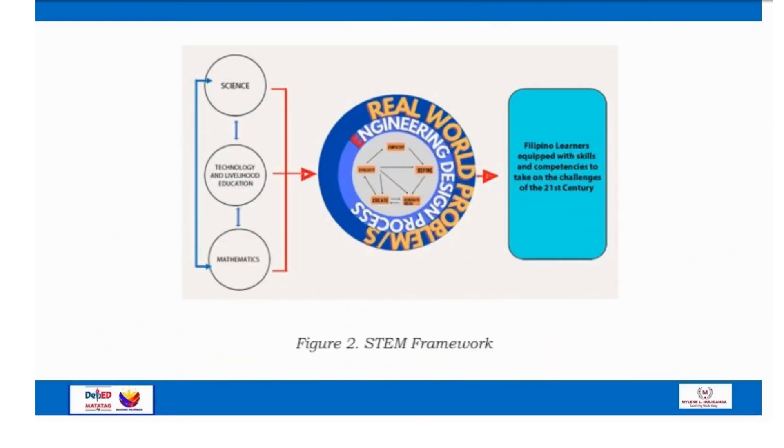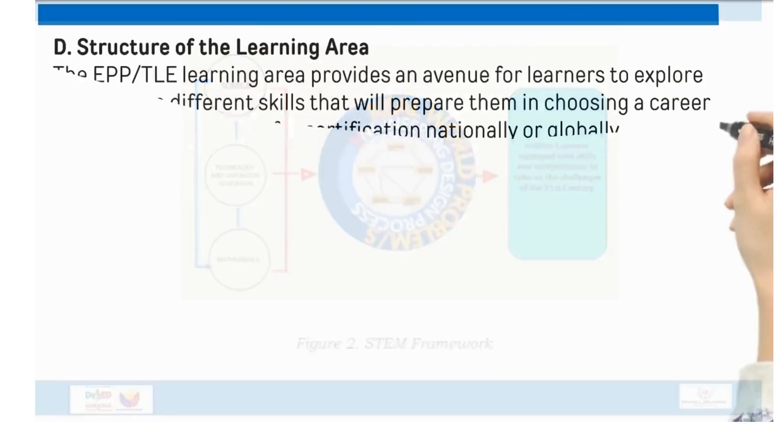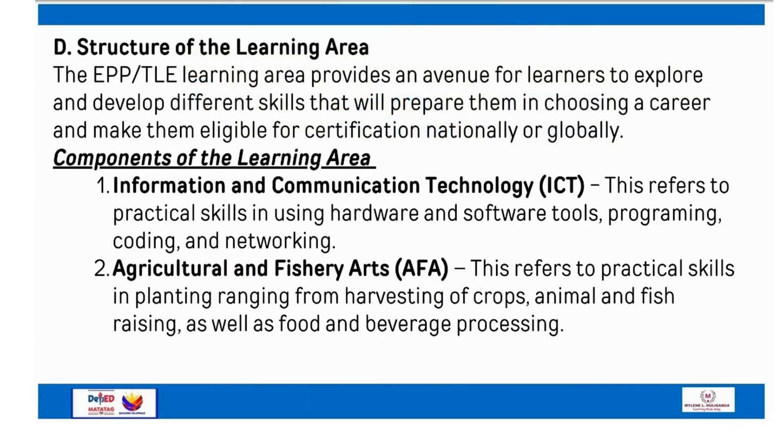The STEM framework also helps learners have a deeper appreciation of the importance of self-improvement through skills and knowledge, helping them decide on what career path they want to choose. The EPPTLE learning area provides an avenue for learners to explore and develop different skills that will prepare them in choosing a career and make them eligible for certification nationally or globally.